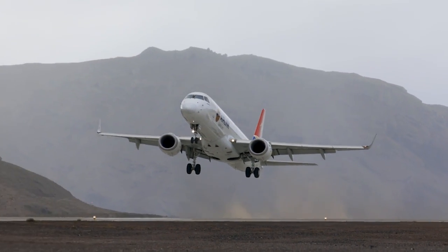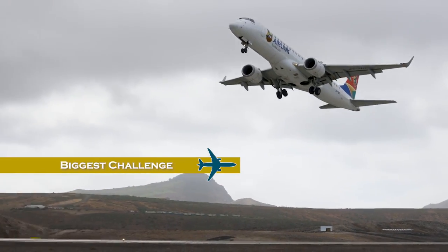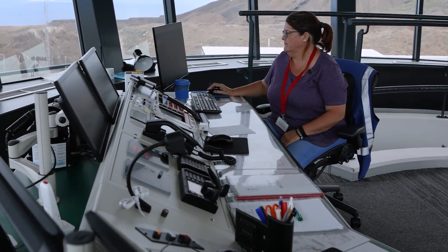The most difficult part of being an air traffic controller is the amount of responsibility you hold. You're not just dealing with one pilot or one aircraft — you're dealing with multiple aircraft and potentially up to 800 people on each. That responsibility is very sobering. You can't focus on it all the time, otherwise you wouldn't be able to do your job — you have to think about each individual aircraft and keeping them separated.